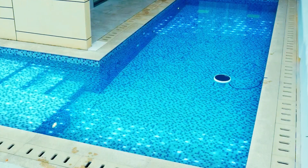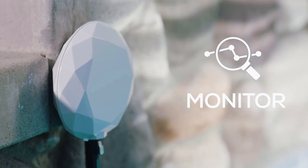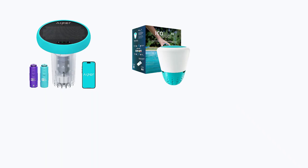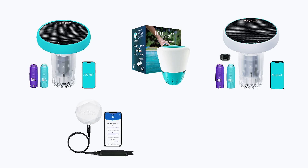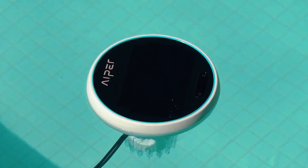But what if your pool could tell you exactly what it needs, 24-7, without the guesswork? Today we're diving into the 5 best smart AI pool monitors that do just that. I'll walk you through each one, share the details that actually matter, and by the end, you'll know exactly which one fits your pool and lifestyle best. So let's get started.